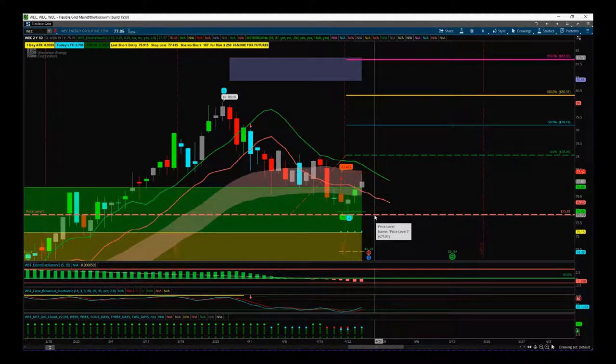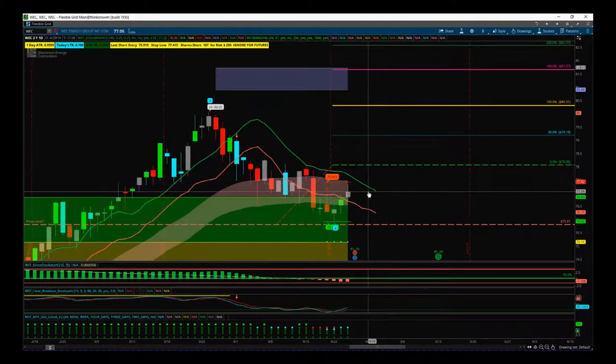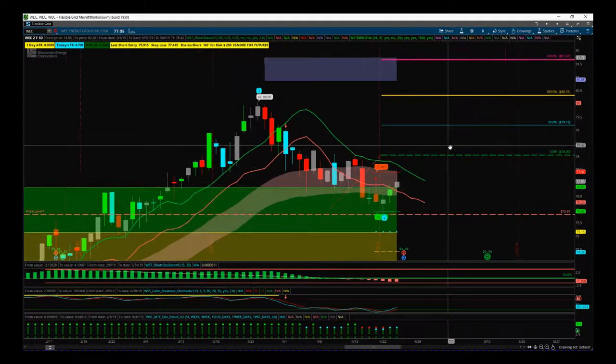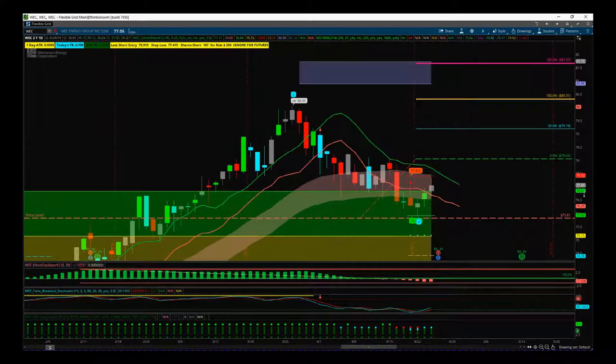Be aware that when we get these earnings reactions we sometimes get quite volatile first hour or so. So just be aware — treat that as a soft stop to begin with, just to let that volatility take hold first. In theory, this good earnings should be the catalyst to push us through $78. 78.06 is the entry long for WEC on the daily timeframe.